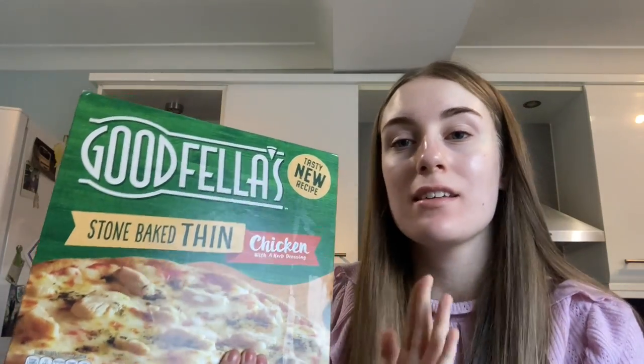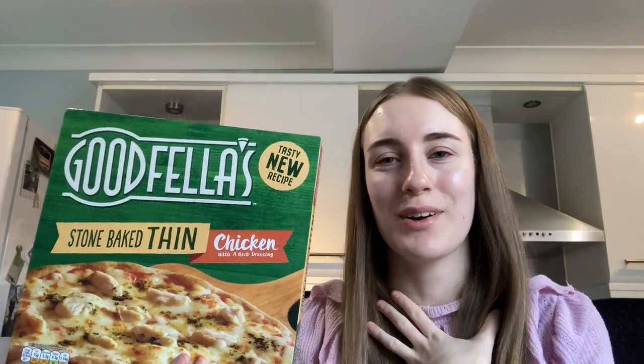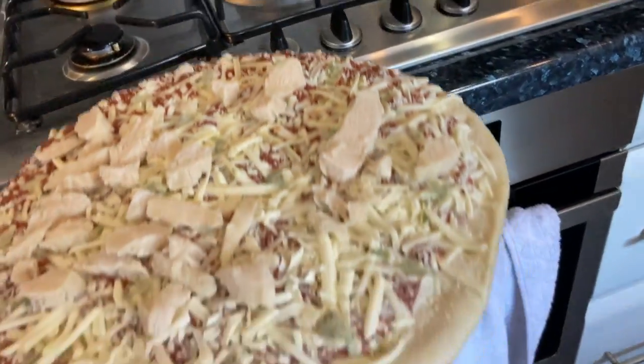It is now time for lunch — I'm on my lunch break for college and I have a call in an hour and a half. I'm fancying a Goodfellas chicken pizza; these are my ultimate favourite, they honestly taste amazing with a real Italian taste to them. You can buy them pretty much anywhere — Asda, Tesco, Aldi, Lidl. I need to put this in the oven for 15 minutes.